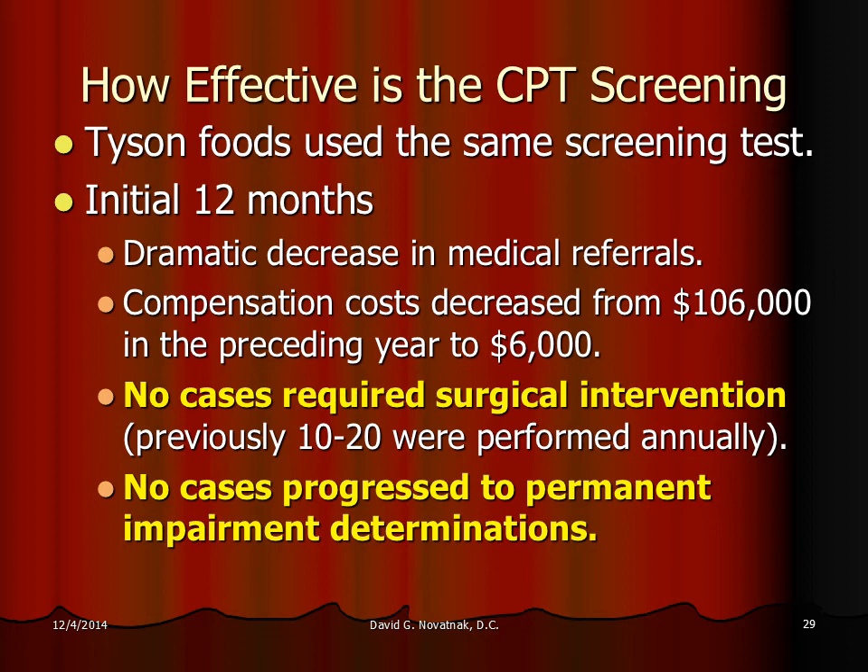One question I get asked is how effective is the CPT screening. Tyson Foods used this screening test for one year, with dramatic results: a dramatic decrease in medical referrals for carpal tunnel, and compensation costs decreased from $106,000 in the preceding year to just $6,000 in the year they used the CPT test. Most importantly, not one case that year required surgical intervention — previously there were 10 to 20 carpal tunnel surgeries performed annually. Additionally, no cases progressed to a permanent impairment.